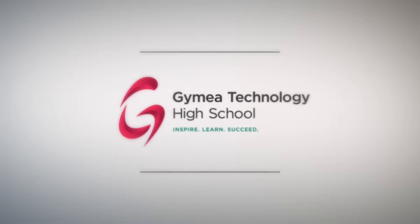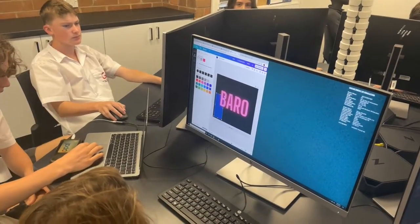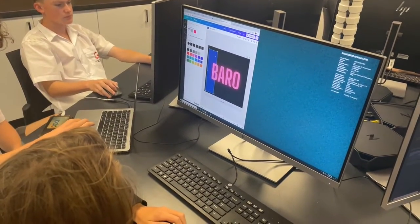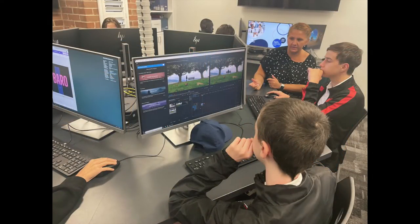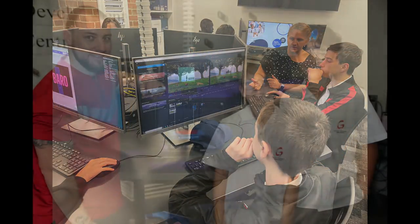In design and technology, you will have the opportunity to discover, investigate and work with multiple materials and production processes in the design and manufacture of design solutions. You will begin learning all about design from year 7 and have the opportunity to study it all the way through to year 12.